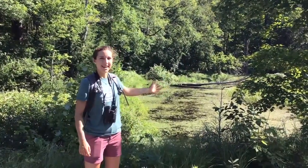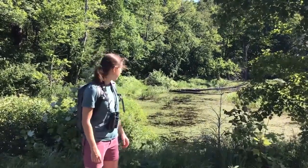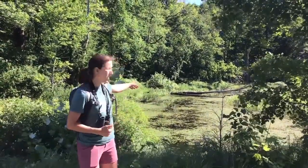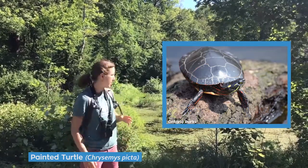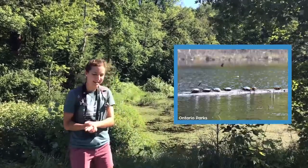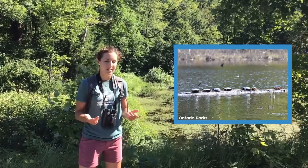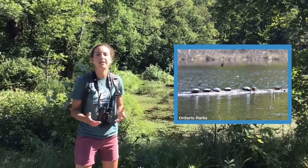We've stopped here at another wetland, and what I want to point out is that there are a couple of fallen trees back there. Even though you might wonder what good is a tree once it's dead and in the water, it's actually really useful, especially for turtles. There is a small painted turtle basking on one of those fallen logs back there. It'll be a little hard to see in the background of the video, but if you come out here you'll probably see them. Turtles are basking early in spring so that they can warm up in the sunshine.